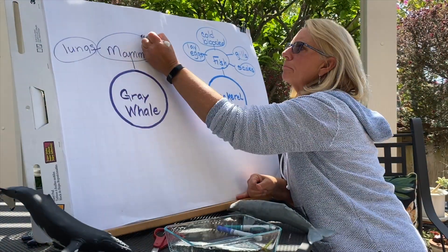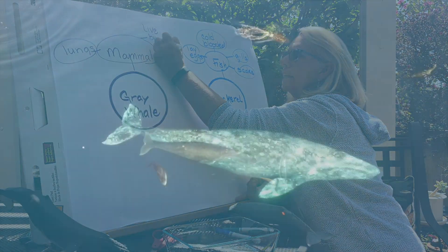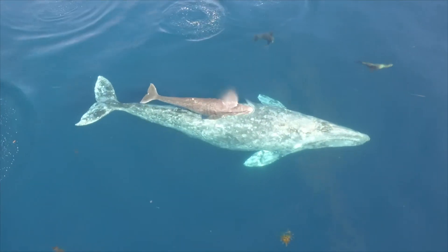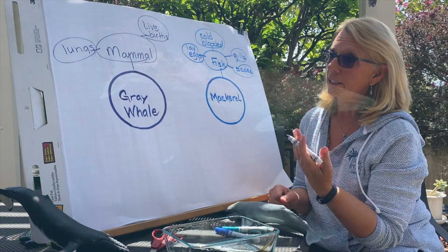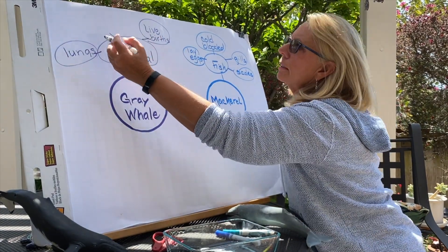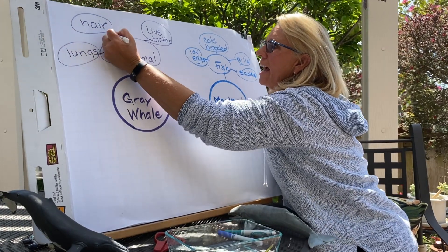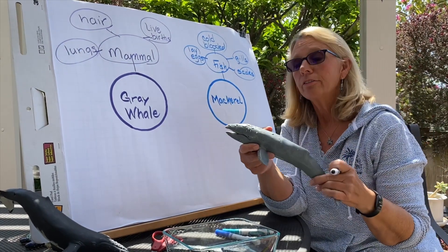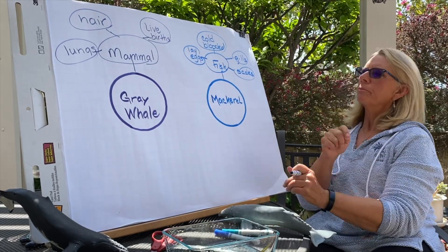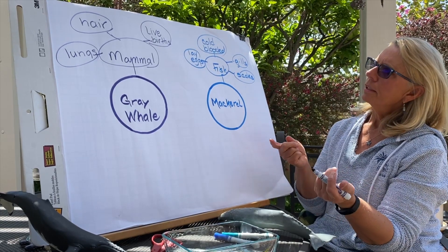Mammals have live births. As I mentioned in a recent video reading a book, that little baby whale has to get to the surface very quickly after it's born to get its first breath of air. Mammals also have hair — they don't have scales on their skin, they have hair. And yes, all whales and dolphins have hairs; most have little whiskers on the front.